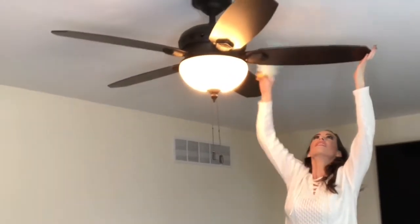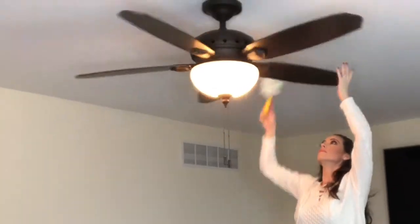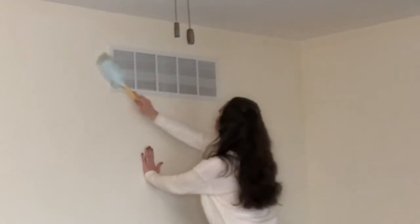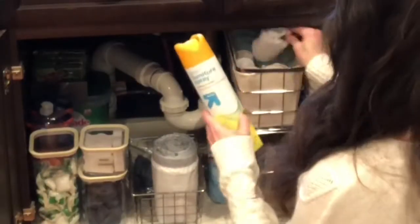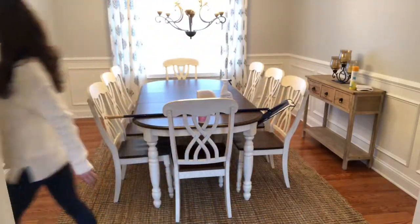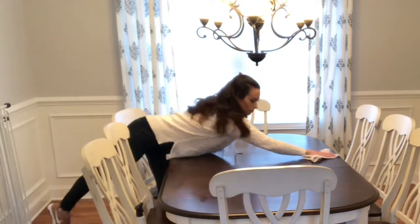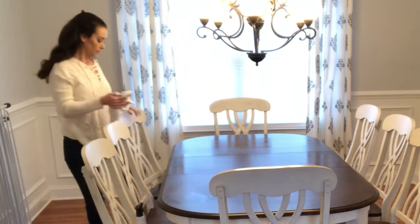Dusting the fan has been on my to-do list for the past month and I just haven't gotten around to it, as has dusting the vents. Now I'm just grabbing the furniture polish so I can head over to the formal living room. I love cleaning with this scent peony — my whole house smells like fresh flowers.